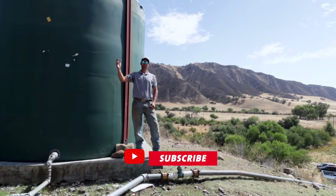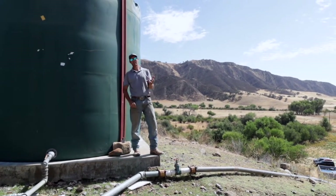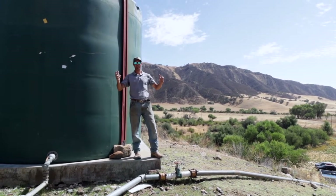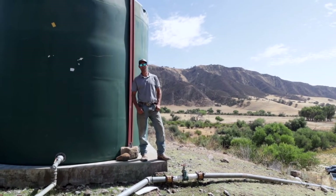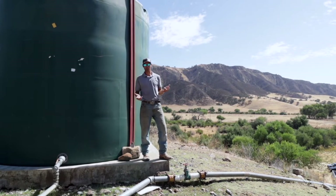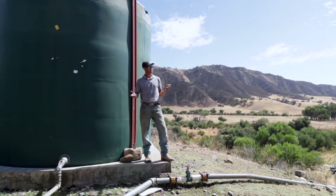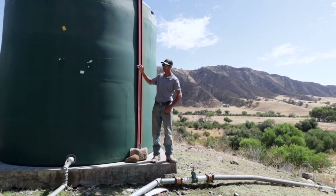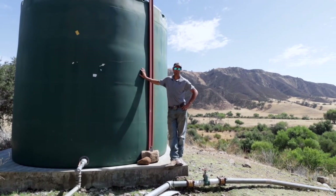Welcome to our episode about the ranch water system. So many of our guests want to know where our water comes from and how we service all the people and all the animals. Most people know that when you're this far out in the country you're not part of the city water system — and the answer is no, we're not. We have our own internal water system, which means we basically are our own water district. When we don't have water, we have to figure out why and fix it. We don't get to call anyone.